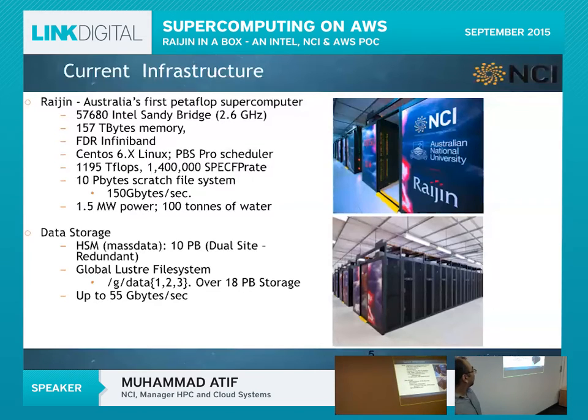We are the biggest Lustre shop in Australia and I believe the Southern Hemisphere as well, because we have three file systems — global data file systems one, two, and three — with over 18 petabytes of storage. Our latest file system, gdata3, is rated at 120 gigabytes per second, making it the second fastest file system in the Southern Hemisphere, with the first being Raijin's.